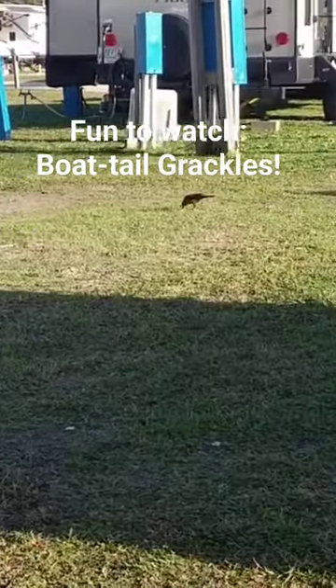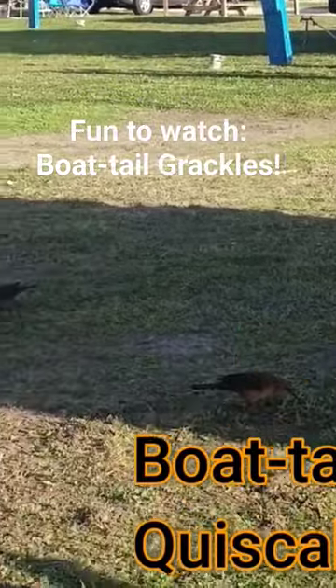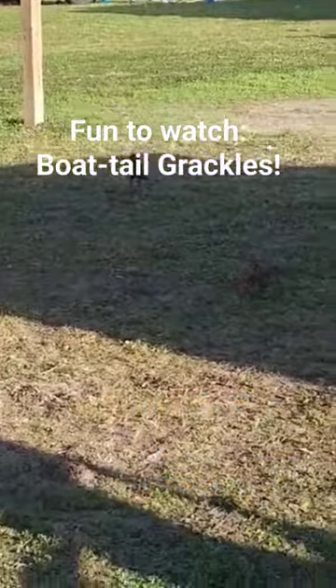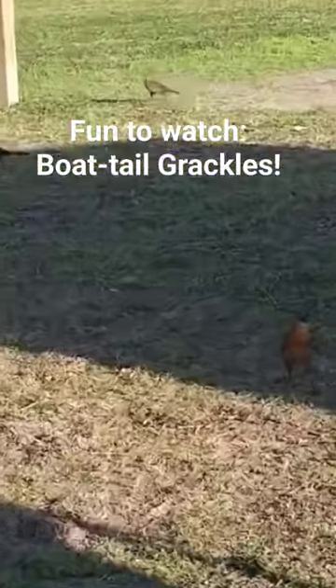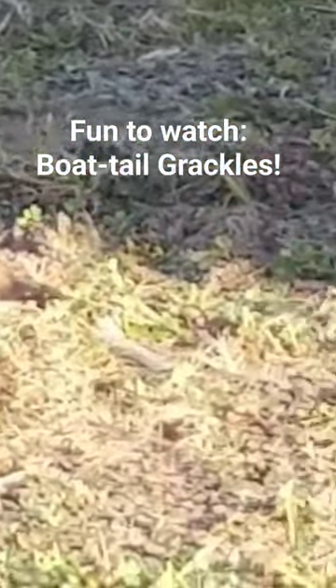I first observed this bird around my tent camping site, which is about 20 yards from the beach in Myrtle Beach, South Carolina. These birds are gregarious, they're not shy, and they're all around our campground.